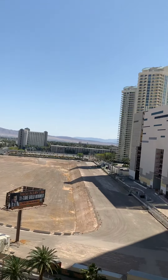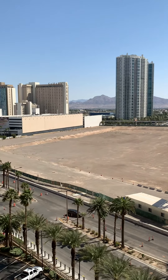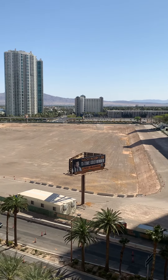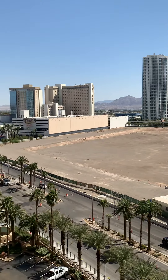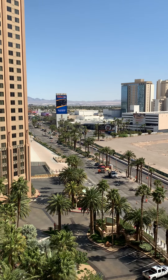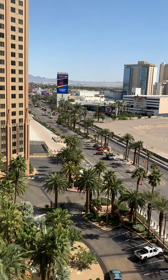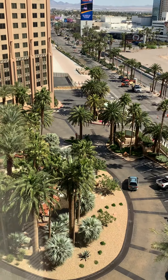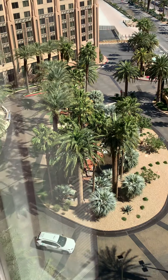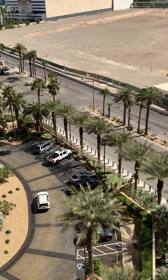Let's look at the view. We're on the 12th floor. It looks like over here they are building something new. You can see the Sahara Hotel and Casino. And if you look down, you can see the landscaping of the resort in the front.